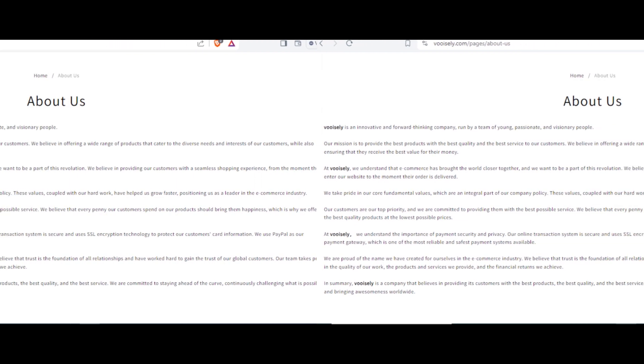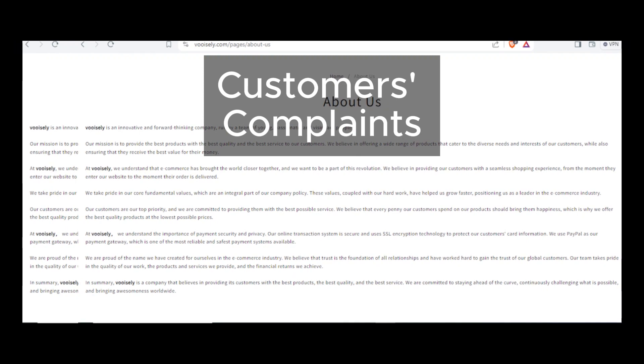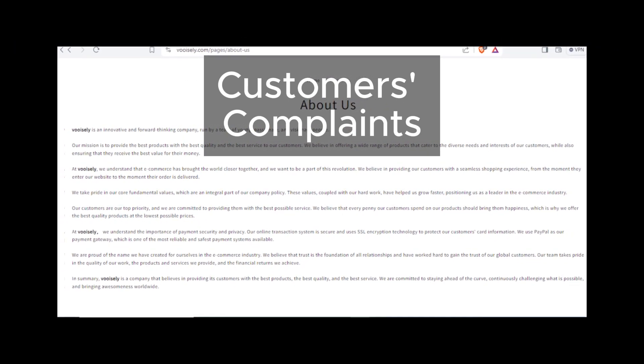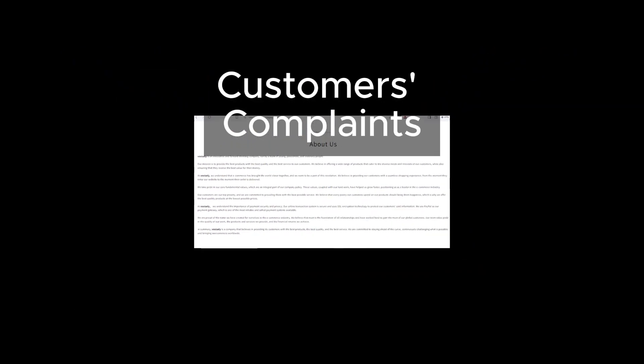We've done our research, and it's not looking good. Vuosly has a laundry list of complaints against them, similar to other scam websites. Customers have reported everything from poor product quality to non-existent customer service.